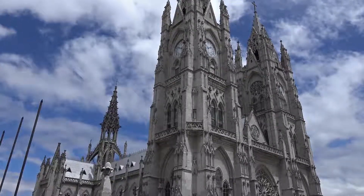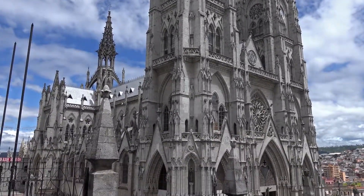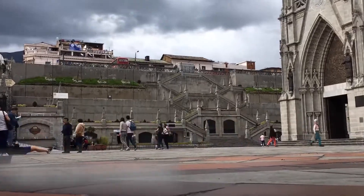The last and sixth church which we visit here in Quito is the Basílica del Voto Nacional. This church is really a must-see because it's allowed to climb up to the towers.